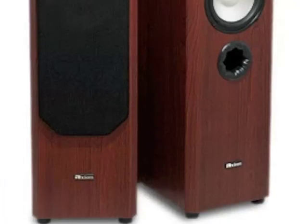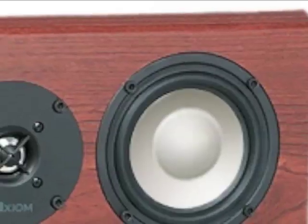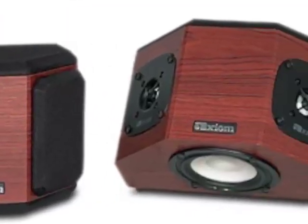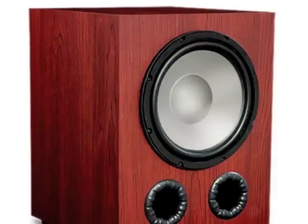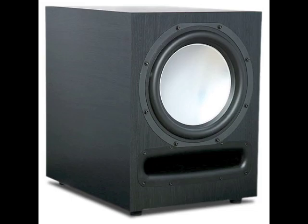These systems come with a pair of M50 front left and right channel speakers, a VP100 center channel speaker for crystal clear dialogue, QS4 surround sound effects speakers, and your choice of either the EP175, EP350 or EP500 powered subwoofers for deep bass.